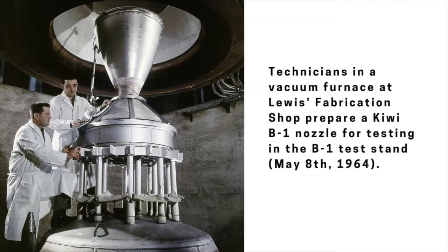A series of 300 megawatt Kiwi-A reactors were tested at the Nevada test site in 1959 and 1960. The Kiwi-B reactors, which dramatically increased the power without increasing the overall size, were tested between 1961 and 1964. Aerojet simultaneously incorporated one of the Kiwi-B reactor designs into its NERVA NRX — the NERVA Reactor Experimental Engine.